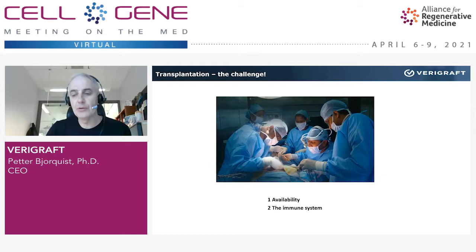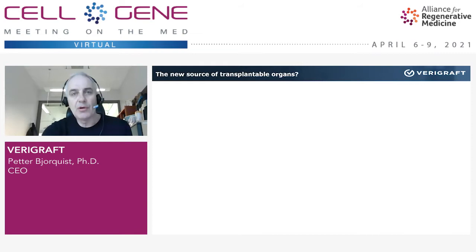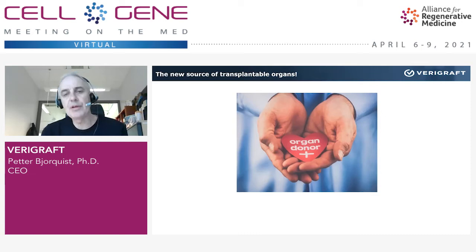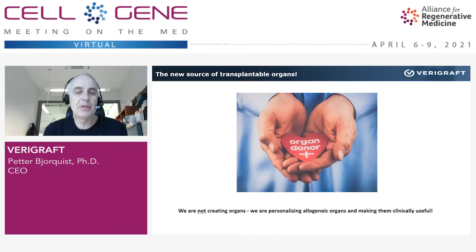We need a new source of transplantable organs. You see here a bioprinter — is that the solution for new organs today? Well, not yet. Bioprinting organs will certainly be part of the future, but we are not there yet. So donation of organs is a key element in what we are doing, but we need to do something with the organs, and we are doing that.